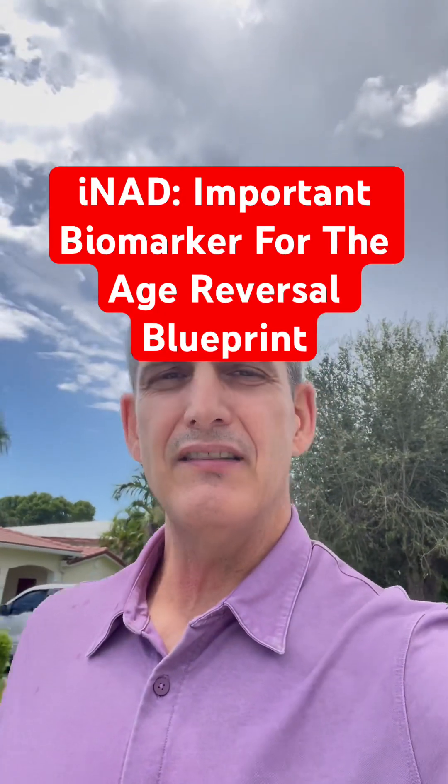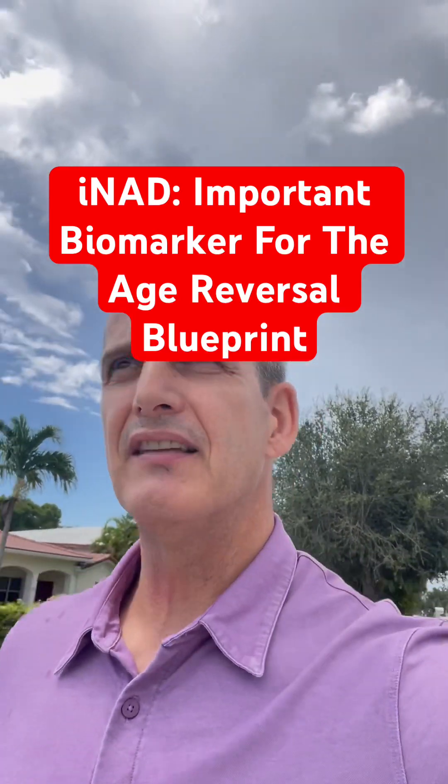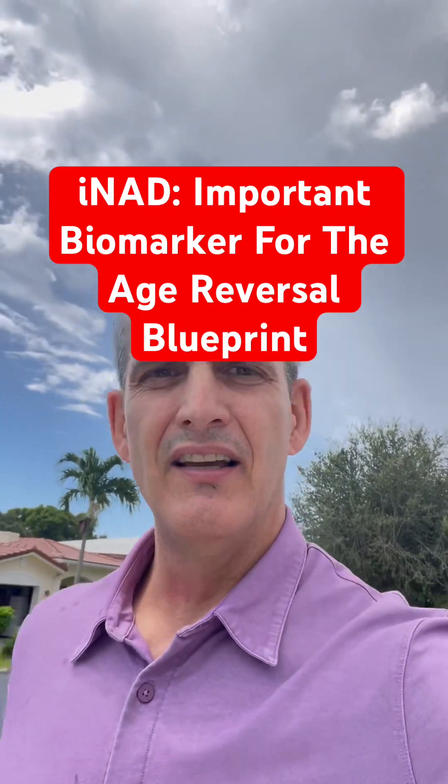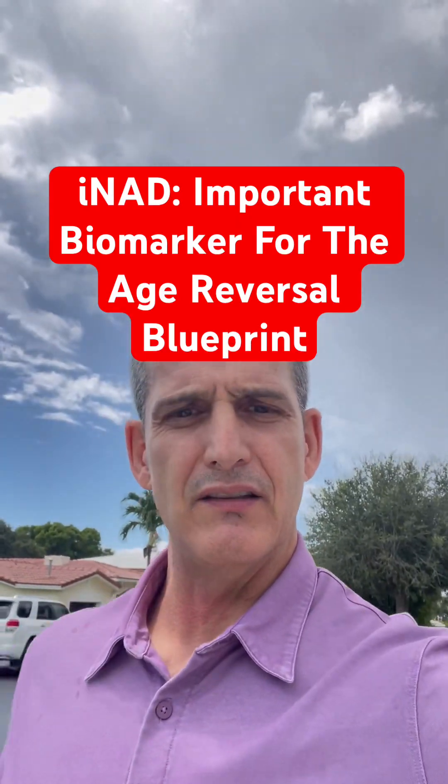Number two is things that deplete your NAD. Some of the biggest depleters are stress, EMFs, mycotoxins, and dopamine — including how much we use our phones. Be aware of those things to support your health.